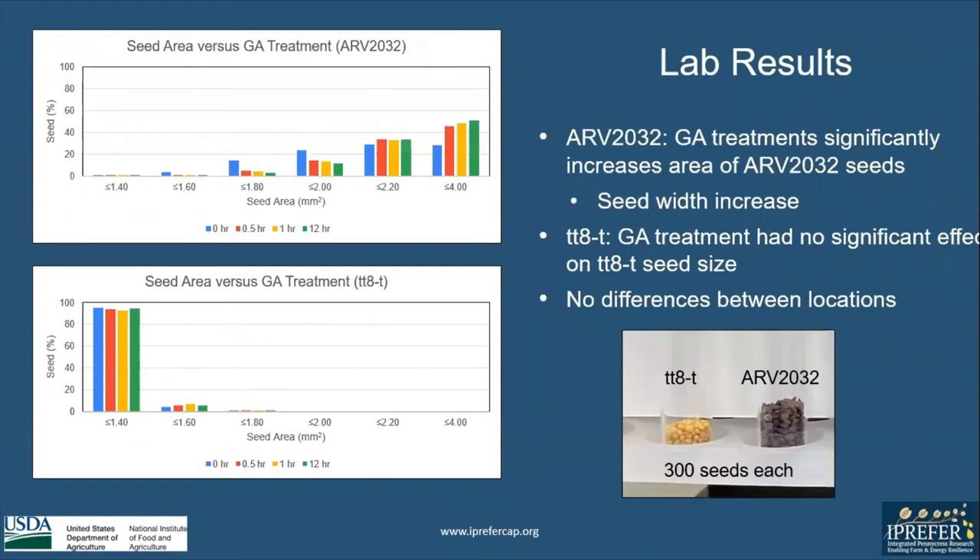Other lab results showed that in R2032, GA treatments significantly increased seed area, which was linked to a seed width increase. As you can see in the graphs to the left, there is an increase to over 2 mm² for R2032. However, in TT8TR1, this significant change was not seen. No difference was seen between locations, and it's important to note that TT8TR1 naturally has smaller seeds than R2032, as seen in the picture below.